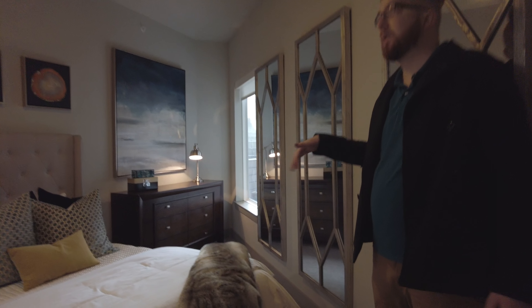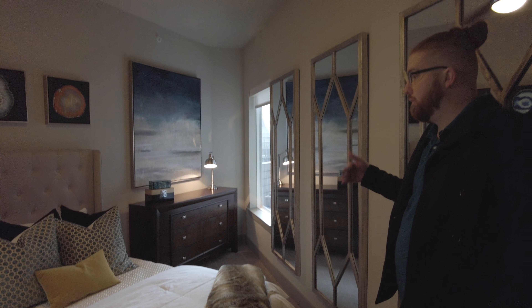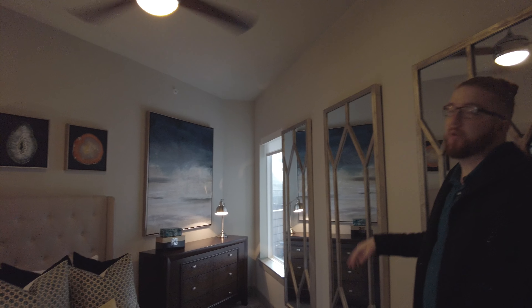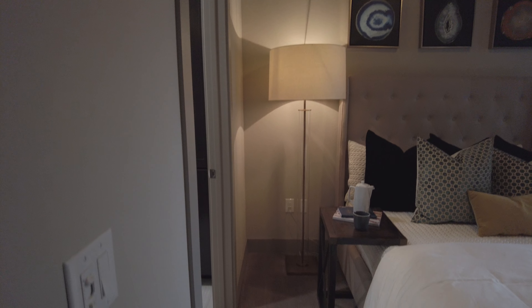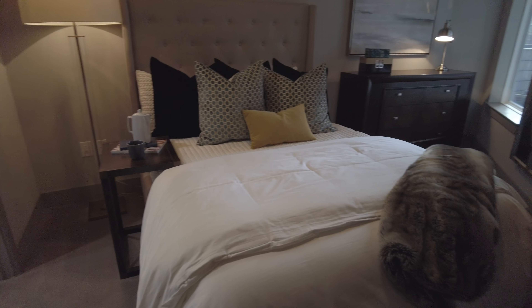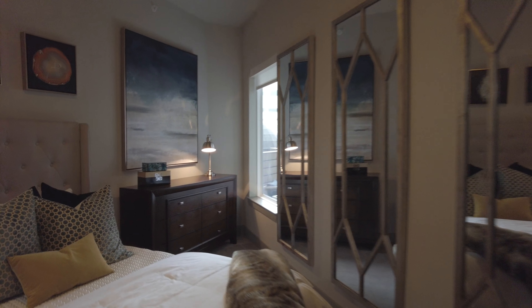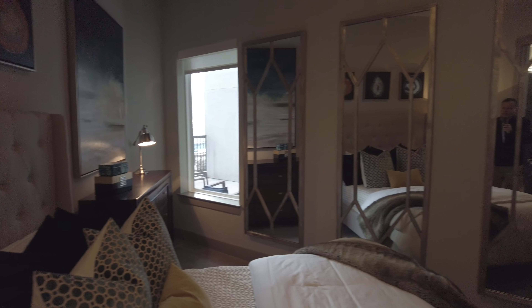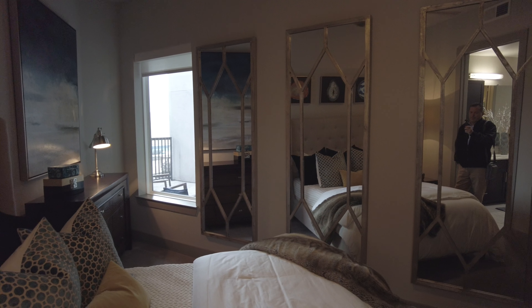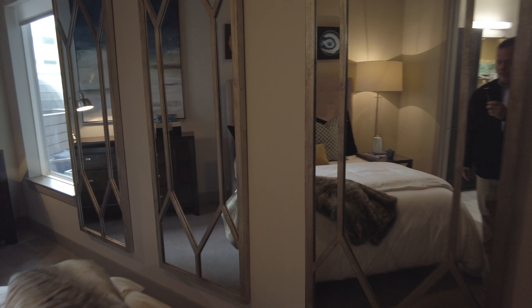Bedrooms will have custom carpet, same ceiling height, and you get the fan as well. Most of our bedrooms will be a more traditional shape than this one — this one is exclusive to the A10 — but all of our bedrooms will accommodate at least a queen size bed. Majority of them will accommodate a king. I personally like the diagonal walls because they give a lot more space to work with and just make the apartment seem a lot bigger.